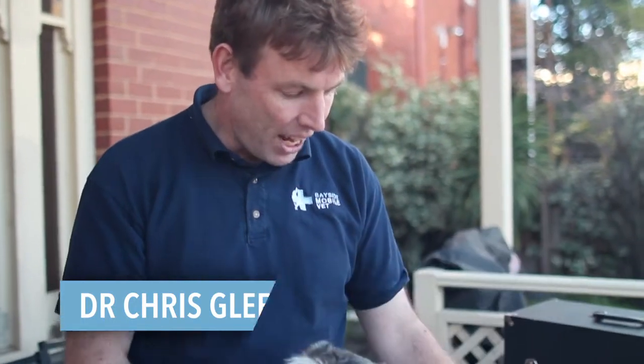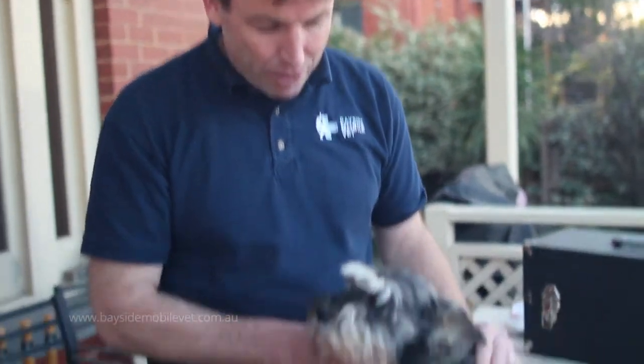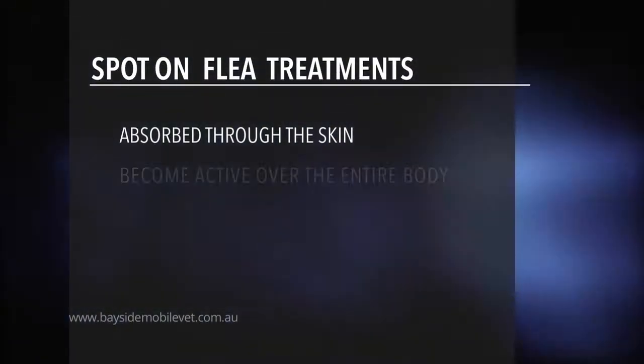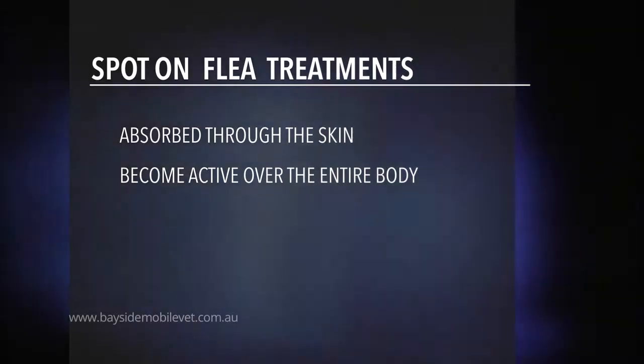G'day, I'm Dr Chris Gleason and today we're going to talk about spot-on flea treatments in dogs and cats. We have our assistant Annie here. These spot-on treatments are absorbed through the skin and become active over the entire skin surface.